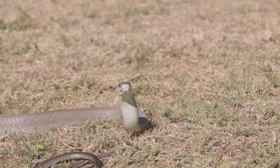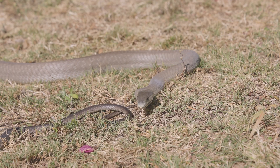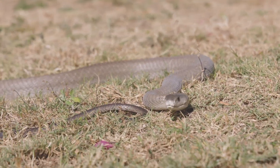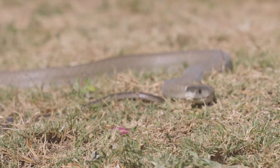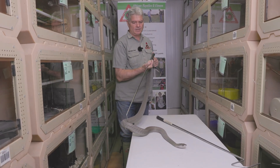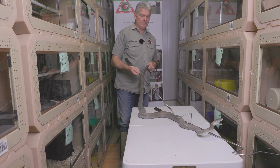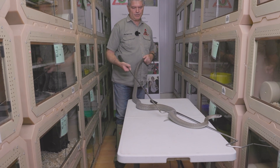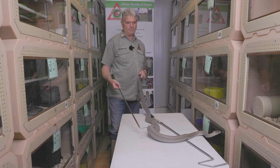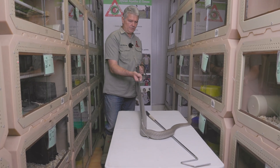Symptoms happen very quickly, and in a serious mamba bite you can have breathing difficulties within 45 minutes. Very soon you'll become unconscious and then death will set in. Despite their bad reputation, mambas cause very few snake bites — they try to avoid contact with people, but the bite is very deadly. Many dogs get bitten by mambas and die from the potent venom before reaching a hospital.